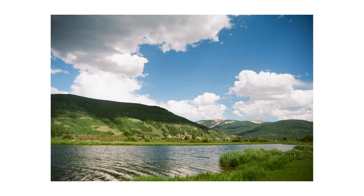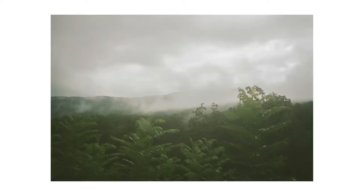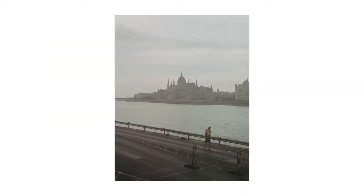From the year 2016 to 2018, I started to get into film photography. I got my first roll of film, I got my first film camera, the Minolta X570, and I just started shooting away.